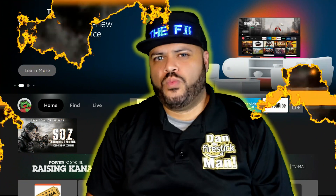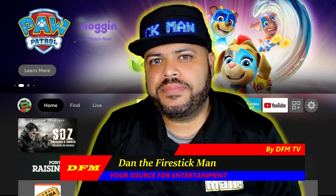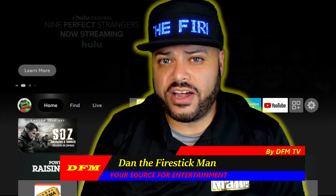Hello everyone and welcome back to DFM TV. I am Dan the Fire Stick Man, and on today's video I am going to show you how to fix a common problem that happens with the Amazon Fire Stick and Fire TV devices.